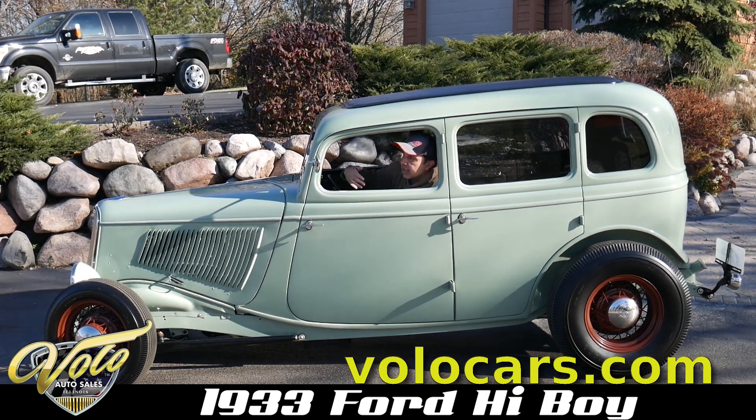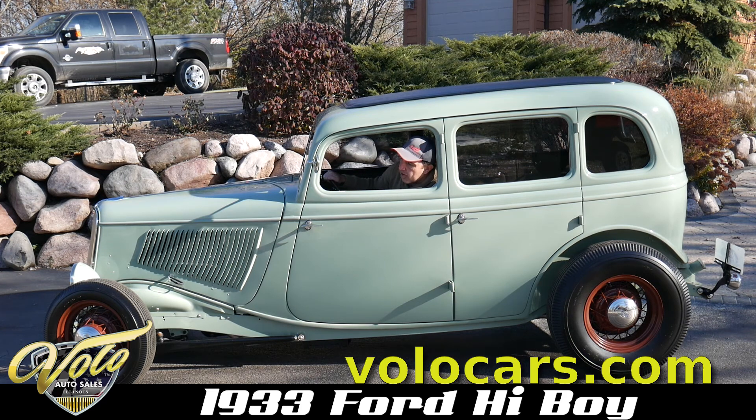All the windows roll up and down, the swing-out windshield, the actual working hood. This is like an old school hot rod.